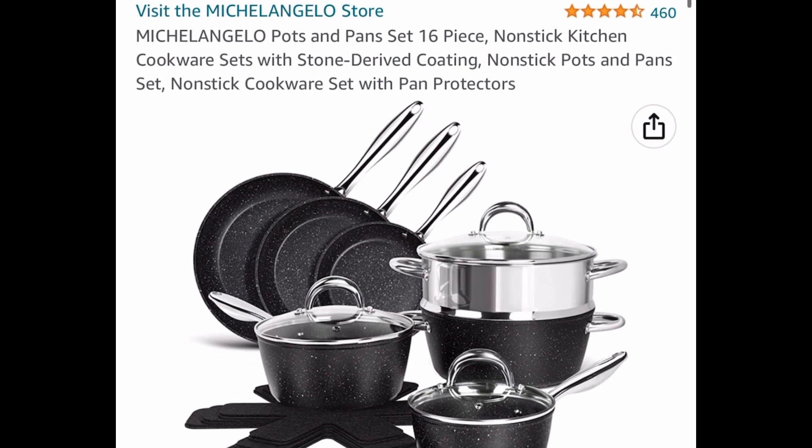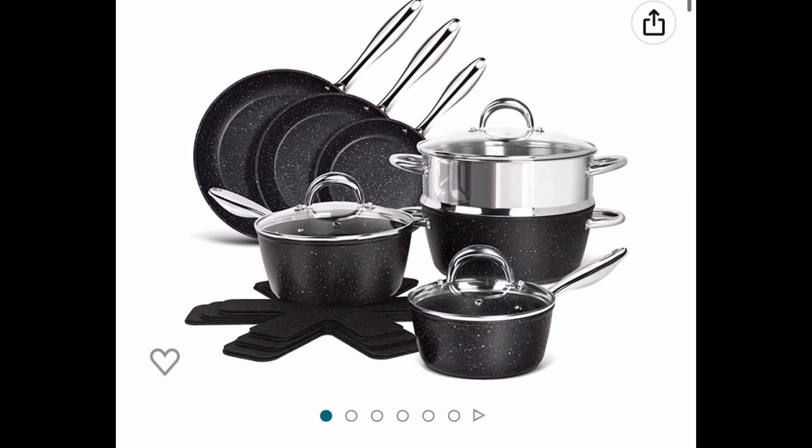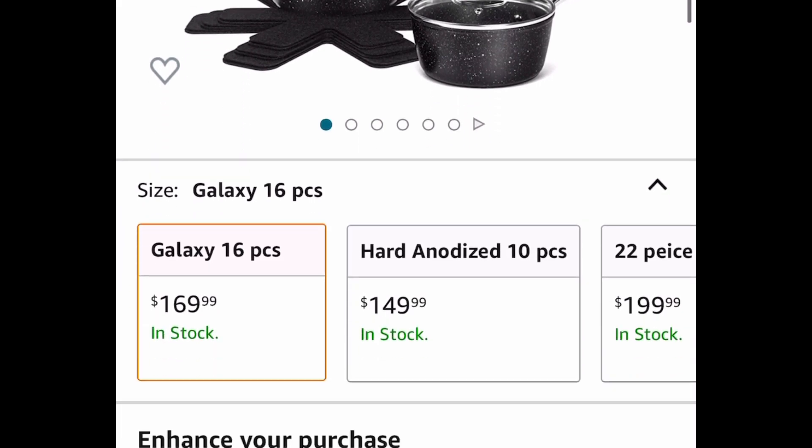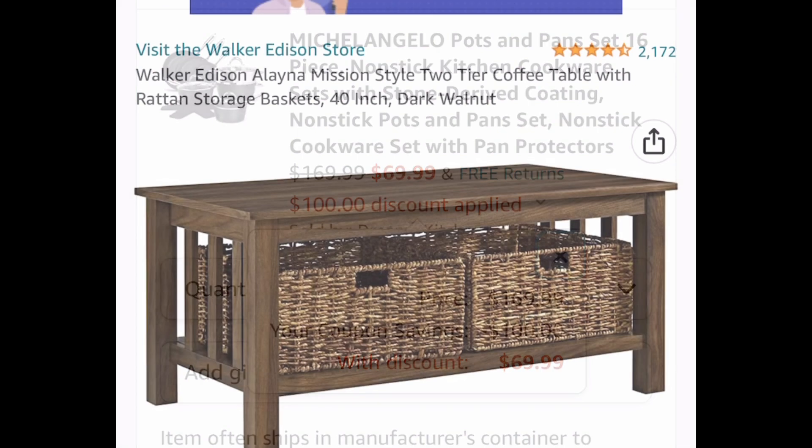Here we have the Michelangelo Pots and Pans set. This is a 16-piece set, priced at $169.99. Clip the $100 off coupon and get it for only $69.99.